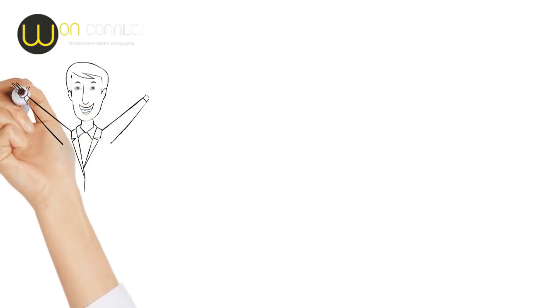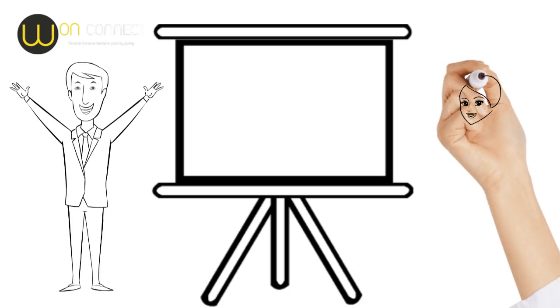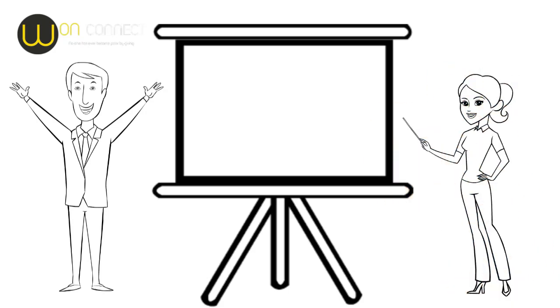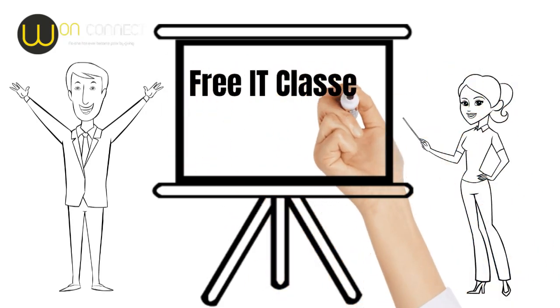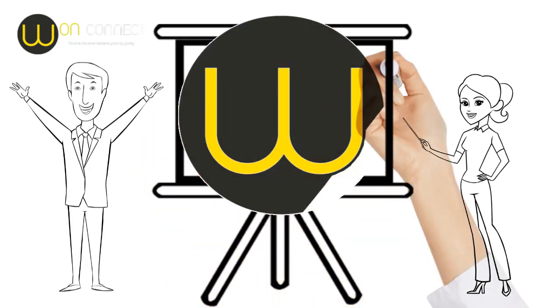Hi, everyone. We are OneConnect, a social enterprise based in Glasgow, committed to empowering individuals by boosting technology skills and digital participation. Part of our profits go towards running free IT classes and befriending events in the community. So while you're learning, you're also supporting a great cause.